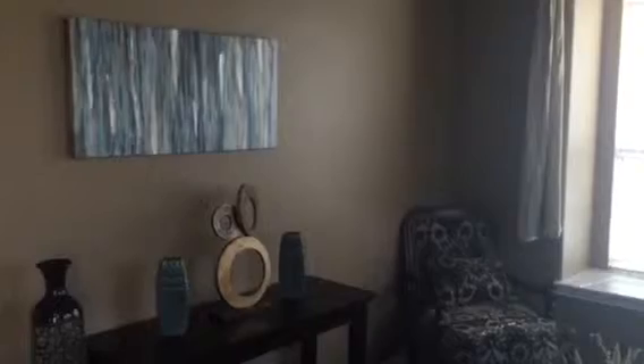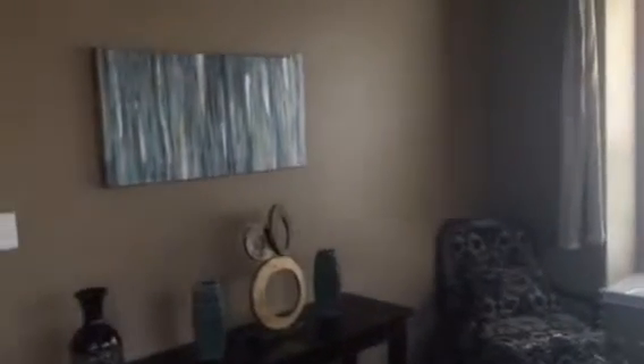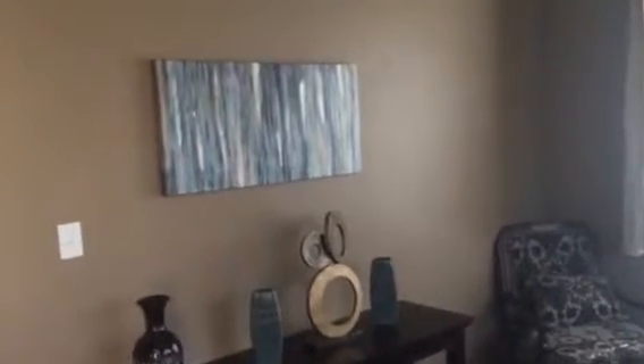Over here in the formal living room — isn't that really beautiful? I like that window treatment over there, and there's nice artwork going with this color on the walls. That is Double Latte in here.